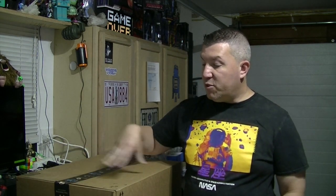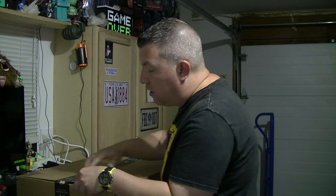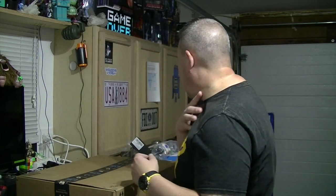Hey everyone, welcome back. JWack here with another video. Today I'm doing something a little different — I bought two mystery boxes from the Nice Find stores in Aurora this past weekend. They had $50 mystery boxes. I want to be clear that I don't know what's in these boxes. I have two, and they still have the original paper tape on them from Amazon.